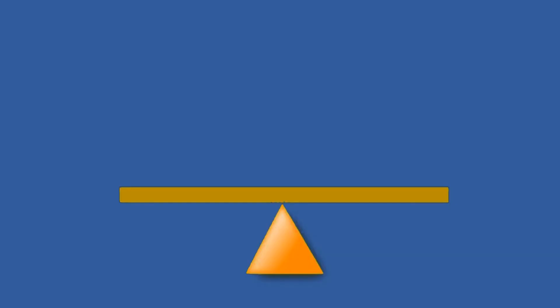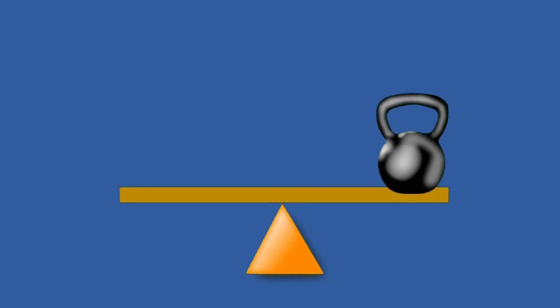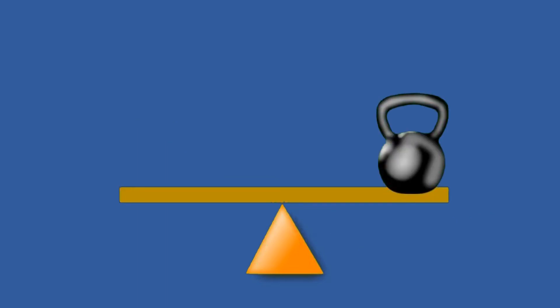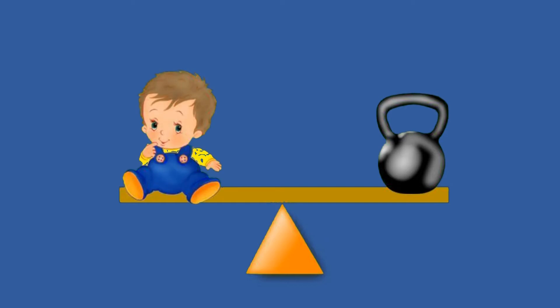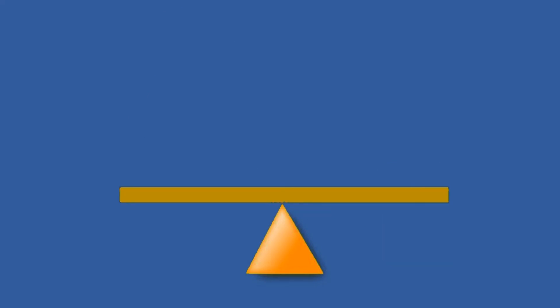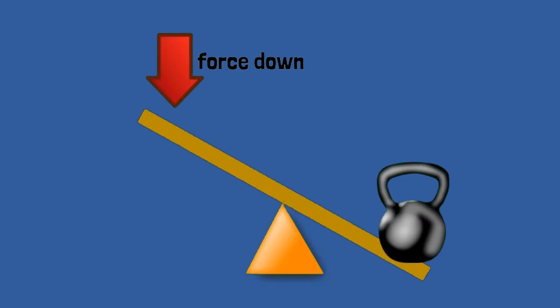A lever can make light work of a heavy load. Let's add a weight to this lever. But it's only one-sided, so of course it's going to fall. Let's try this again. Now we will add weight to both sides. That's because of where the fulcrum is located. Right in the middle of the lever means that both sides must weigh the same. Our force down must be greater than the force to lift it up.